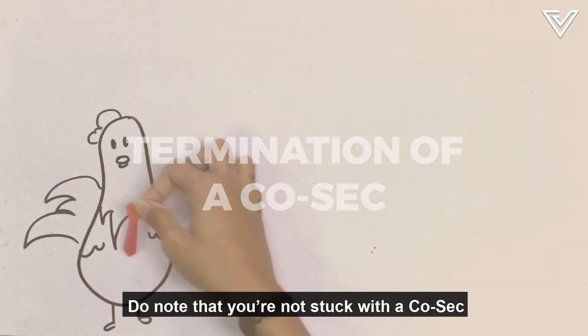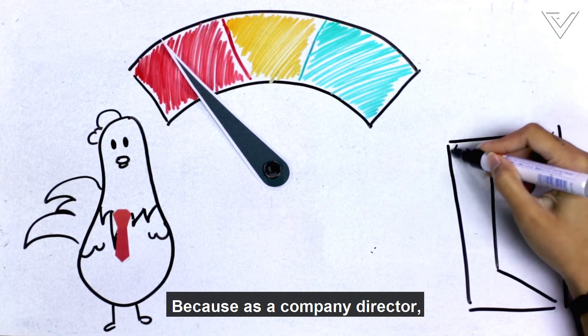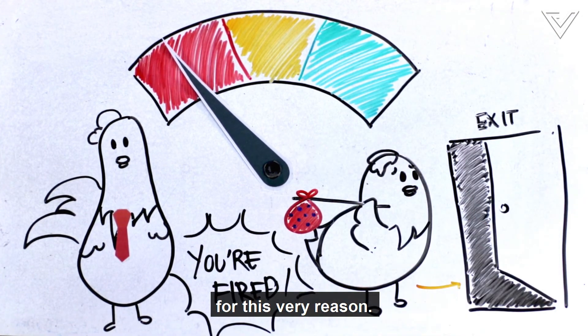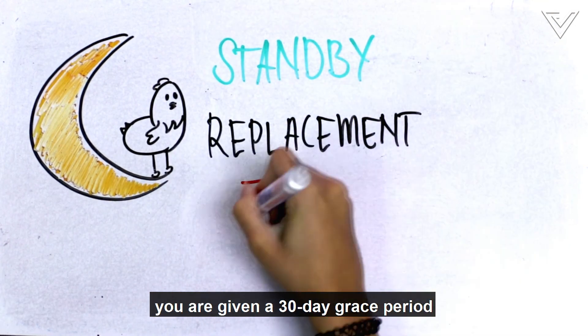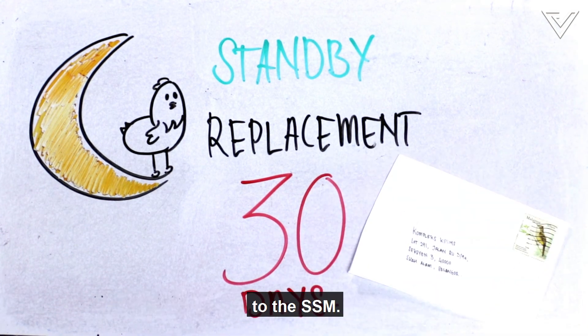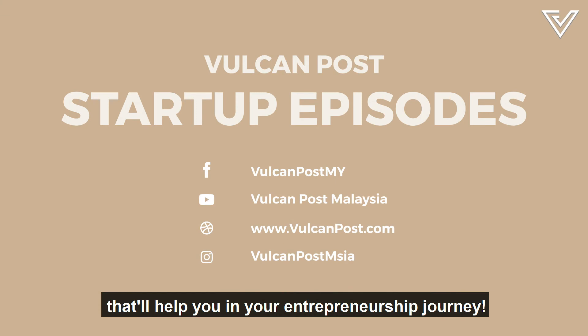Do know that you aren't stuck with a COSEC if you're not happy with their performance. As a company director, you have the right to terminate the services of a COSEC. Though it's ideal to have a standby to replace them immediately, you are given a 30-day grace period to hire a new one. The new COSEC must then record the changes to the SSM. Good luck and stay tuned for more videos like these that will help you in your entrepreneurship journey.